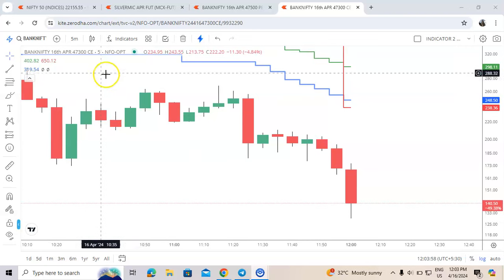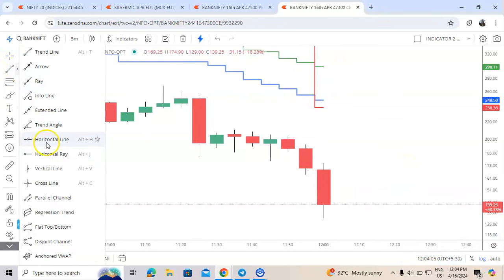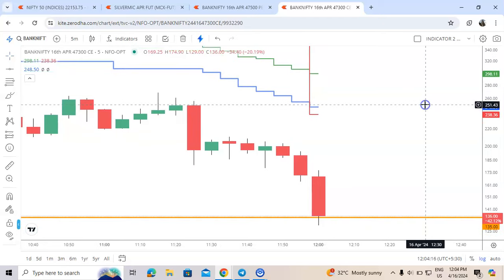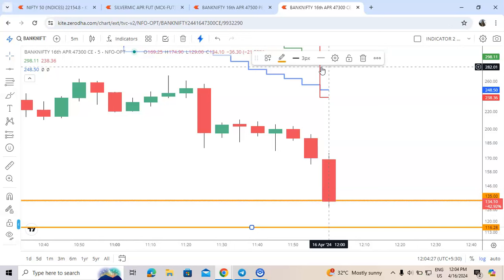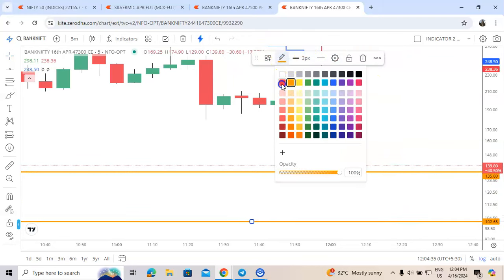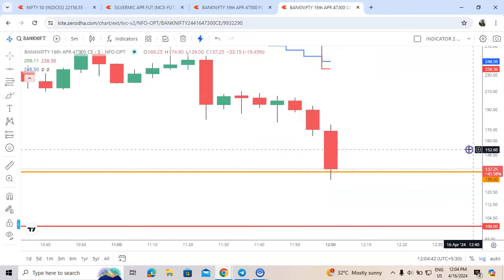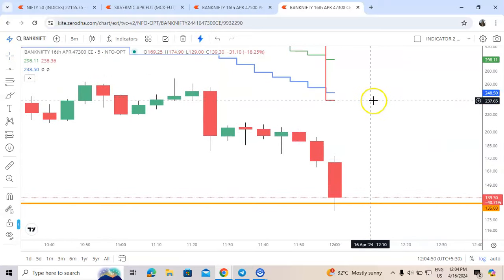Hello friends, you are watching 47300 call option — it has given us the buy signal. We have just bought at 135. The stop loss is 100, and our target is the red line, which is 238 as of now.